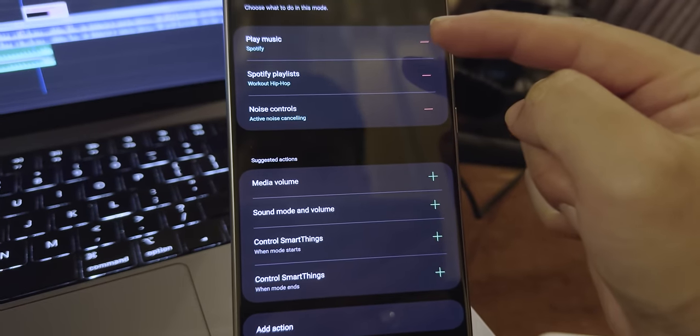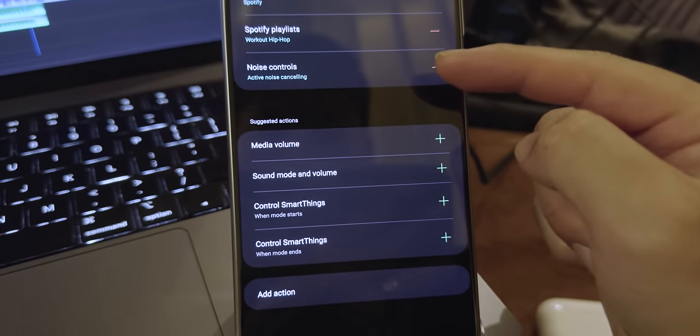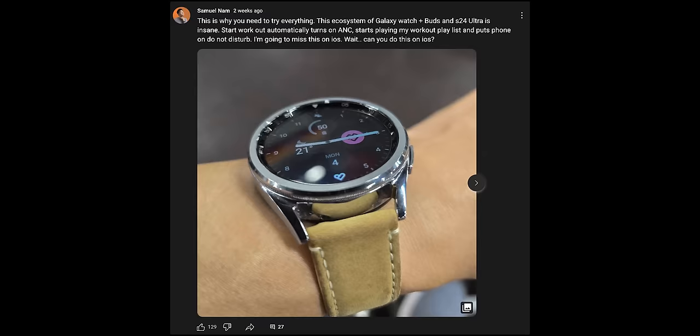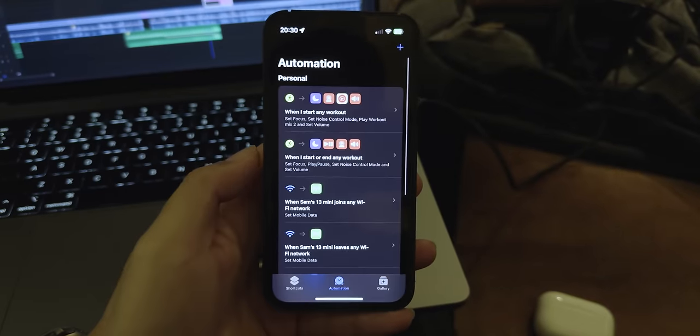I just pulled over to mention this: when you start a workout on your Apple Watch, it automatically puts the phone on Do Not Disturb, plays your workout playlist, and turns on noise cancelling. The second you say you're done, it switches to transparency mode, pauses the music, and takes the phone off Do Not Disturb. The next day I went to the gym with the iPhone and having to do everything manually was really annoying. I went home, tried it on Siri Shortcuts, and figured it out.